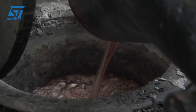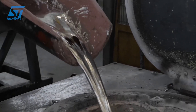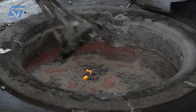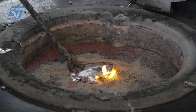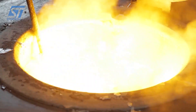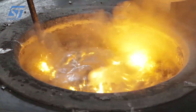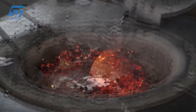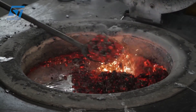HPDC is their workhorse for high-volume production of intricate, thin-walled castings. This process involves preparing a meticulously crafted steel die (mold), melting the aluminum alloy in a furnace, and then injecting the molten aluminum into the die cavity under extremely high pressure. The aluminum solidifies rapidly, the die opens, and the casting is ejected. This method offers high production rates, excellent dimensional accuracy, and smooth surface finishes.